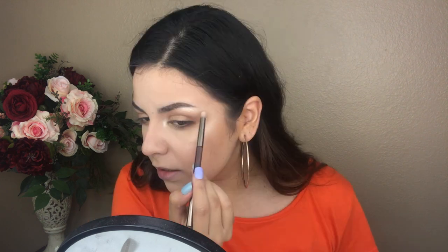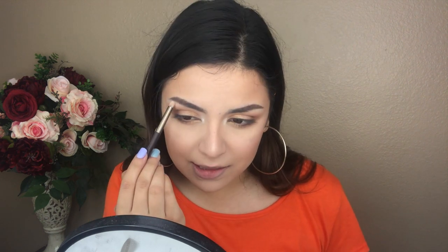One thing to note about these shadows is that they don't last a long time — the shimmer can fade or crack on the lid throughout the day. I do recommend using a primer to make sure the colors stay put if you're wearing them for a long time. That's it for the eyeshadow look! Now I'm going off camera to do my lashes and a little eyeliner, then we'll be back for the lipstick.